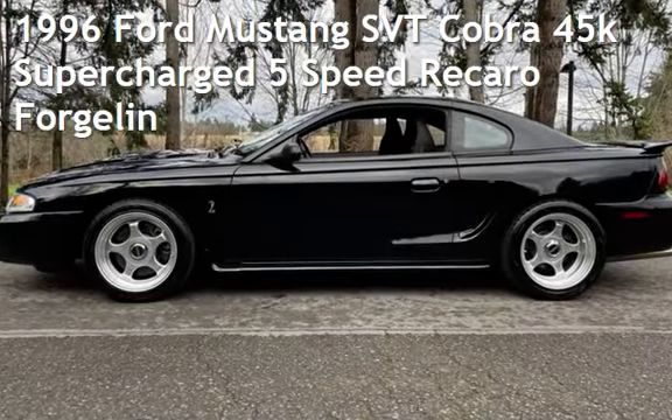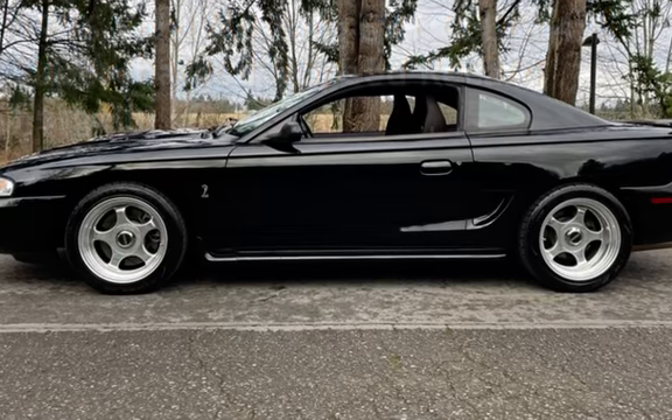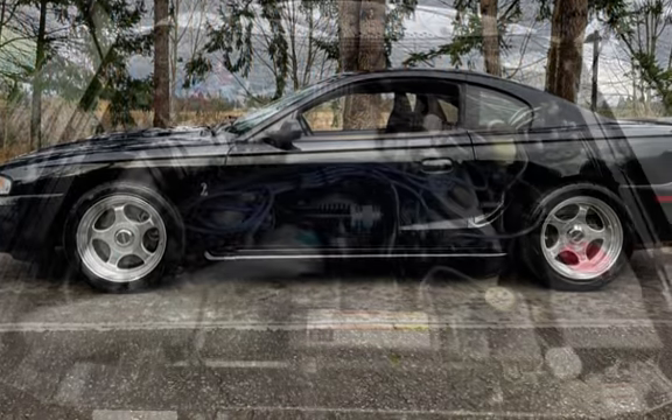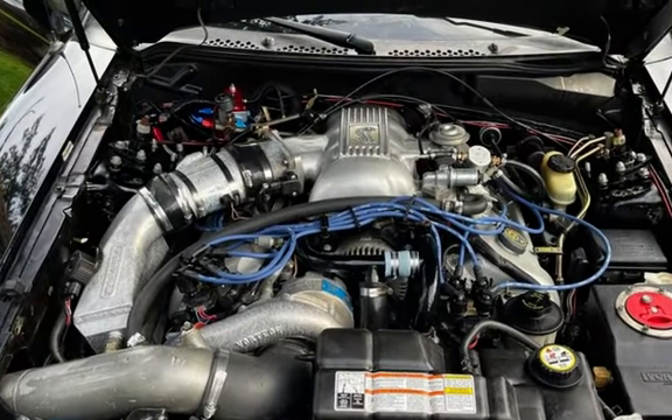Presenting a pre-owned 1996 Ford Mustang SVT Cobra. This two-door coupe has an eight-cylinder, 5.0-liter V8 engine, with rear-wheel drive, and a five-speed manual transmission.